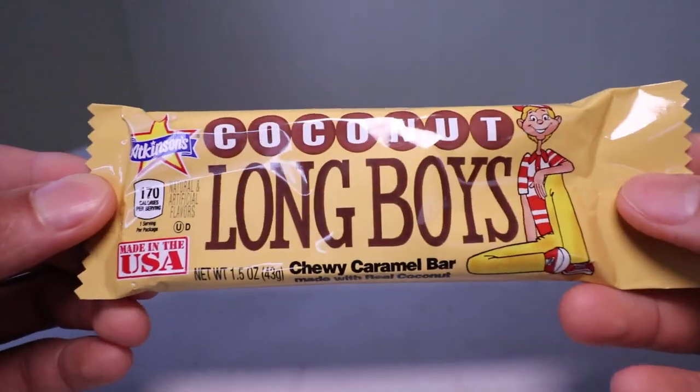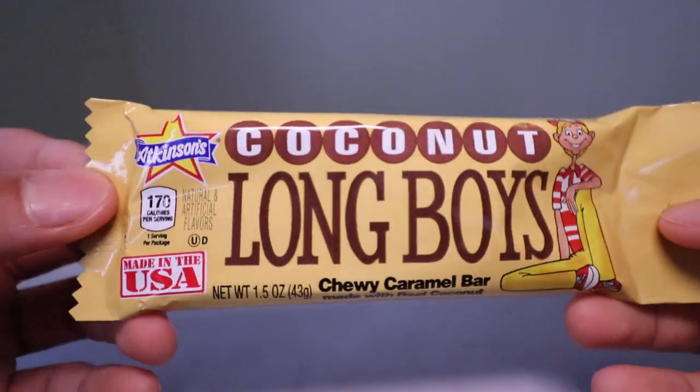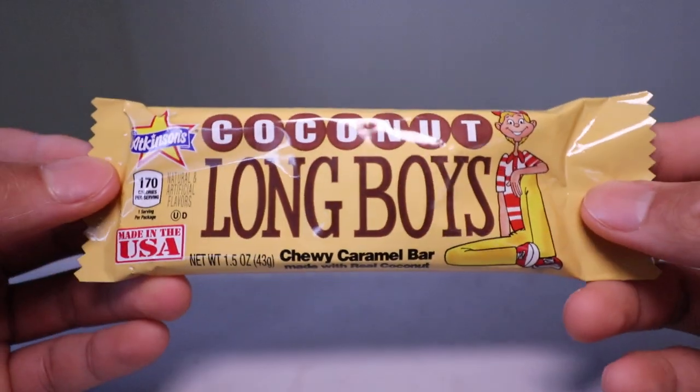Aloha, folks. Foods are up. You find your foods, folks. And today we'll be having Atkinson's Coconut Long Boy's Chewy Caramel Bar here on Foods, folks.